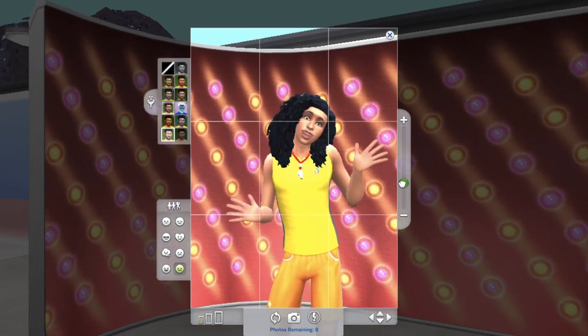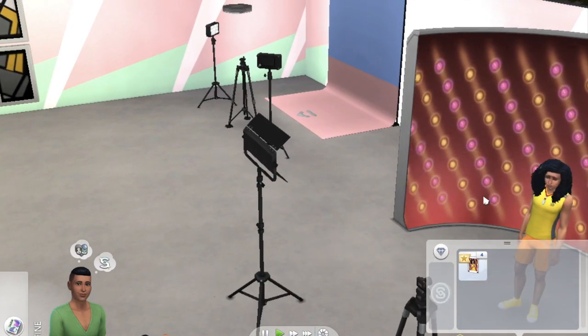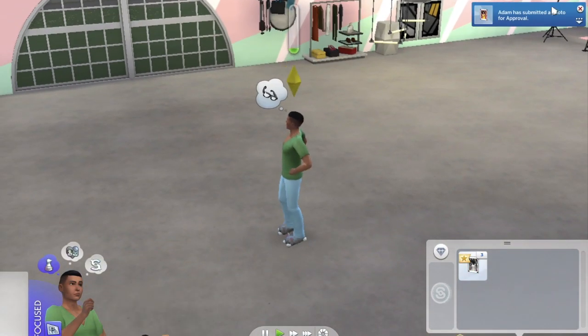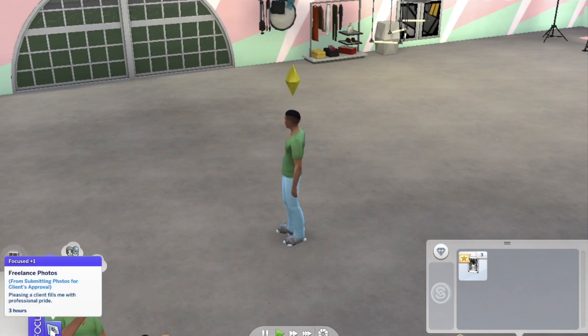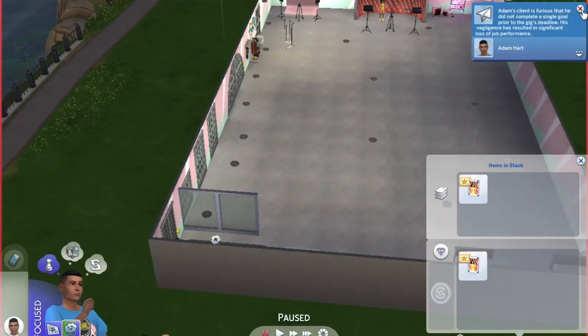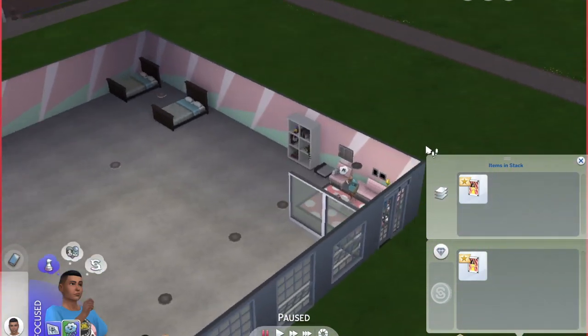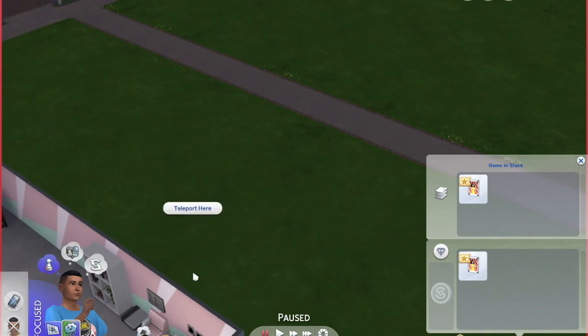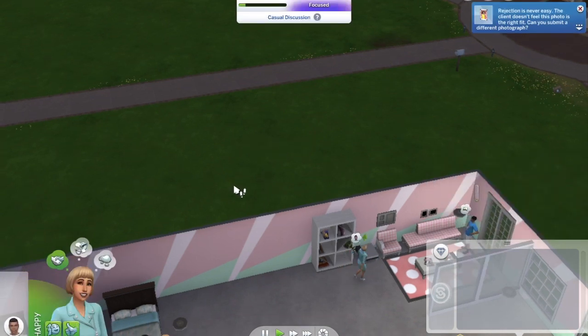Once you're happy with the shot, go to your sim's inventory, click the photo, and under Freelancer select 'Submit Photo for Client Approval.' When the deadline arrives they'll tell you if it's accepted or rejected. My pictures didn't match the brief so they were rejected — make sure your photo really fits what you were assigned. I'm sure there's a lot more to the career than I showed, but I just didn't have enough time to play through the whole thing.